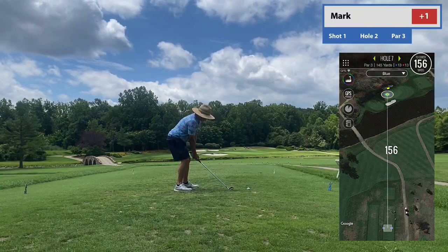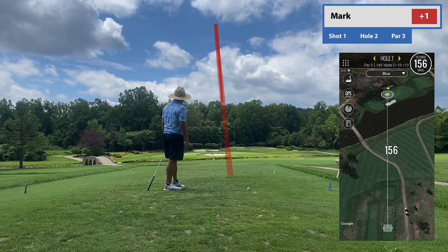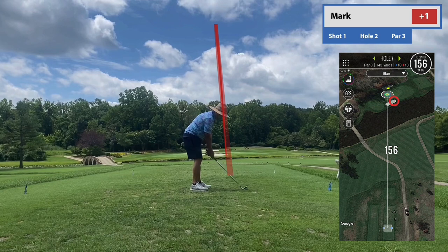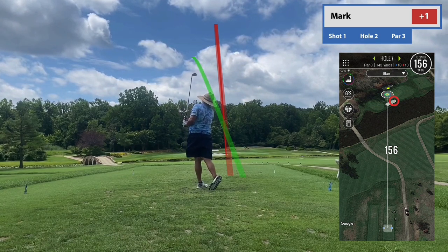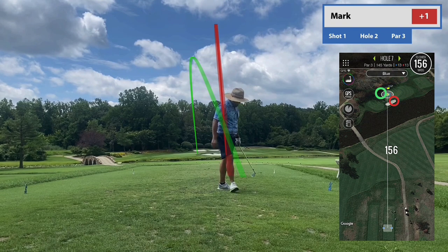I don't know if my voiceover is covering it up, but if you can hear in the background, the maintenance crew had the most obnoxious noise — it wasn't a lawnmower or a handheld grass cutter, it was just a noise machine basically. It was so distracting. I'm not going to blame that on me hitting it into the sand. On my second ball — I don't actually show it — but it's pin high, about 25 feet to the left.